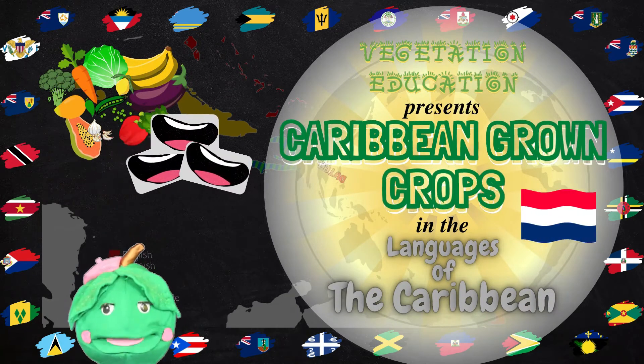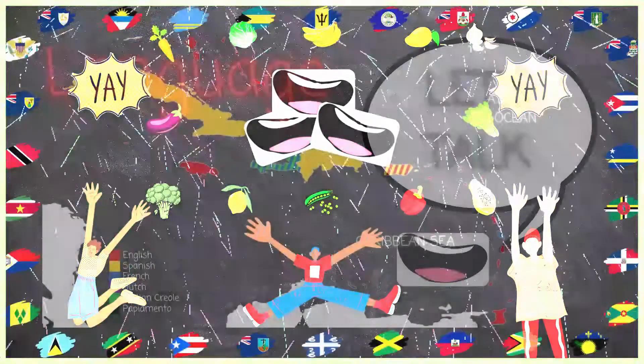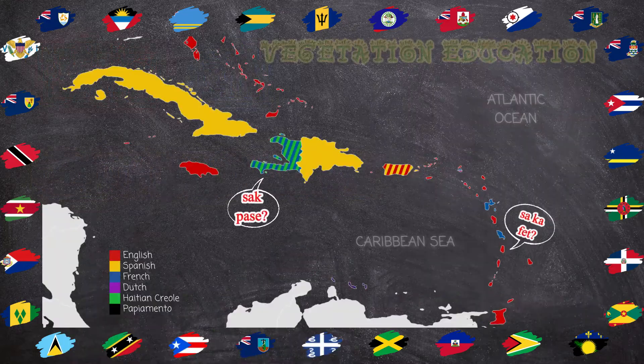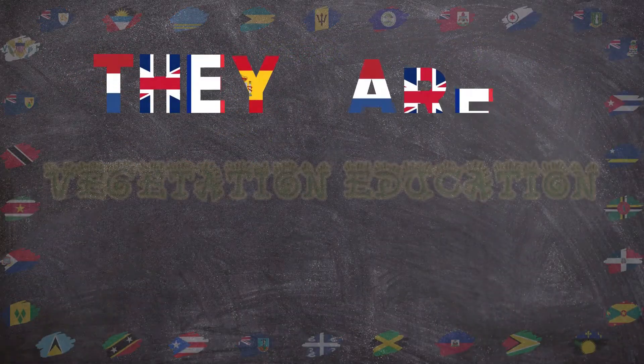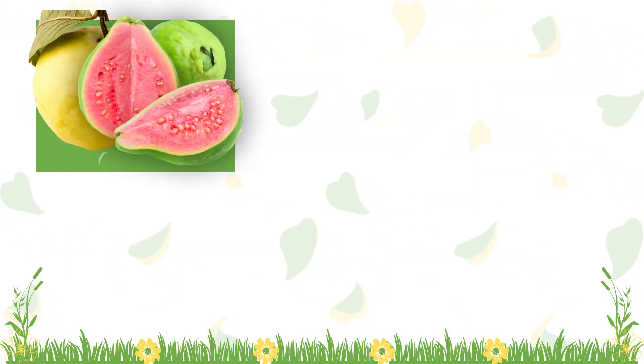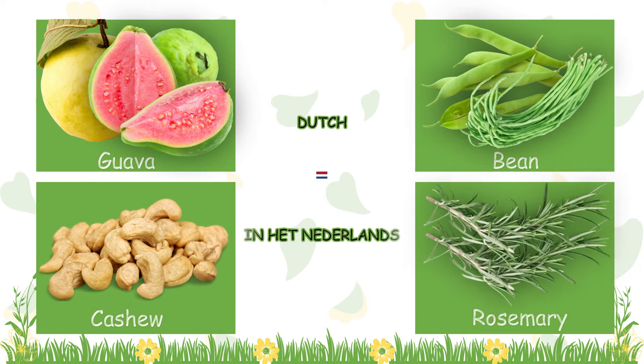Hey VegHeads! It's time to learn the names of some crops in Dutch! In today's video, we will learn how to say guava, bean, cashew, and rosemary in Dutch!